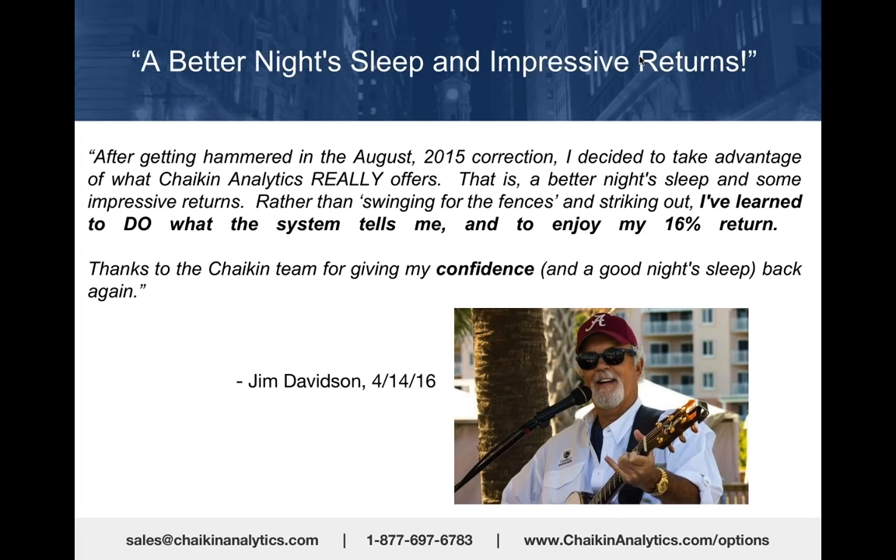After getting hammered on August 5th—that is what Chaikin Analytics really offers: a better night's sleep and some impressive returns.